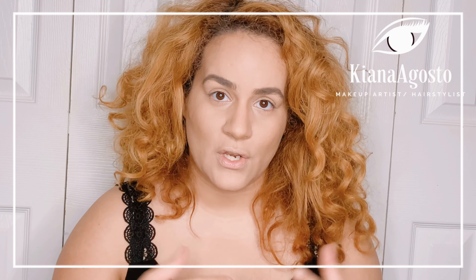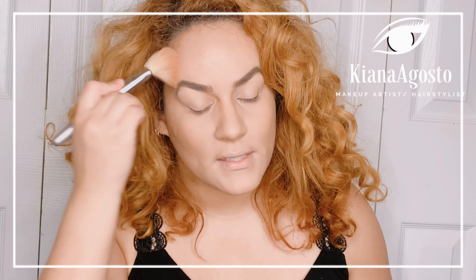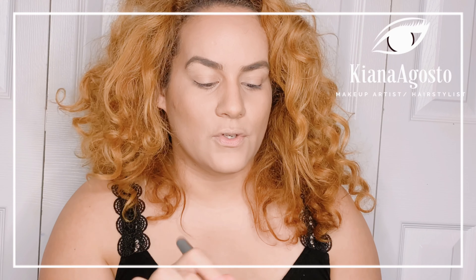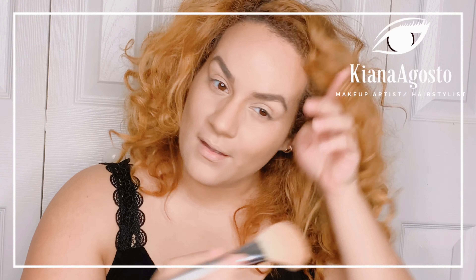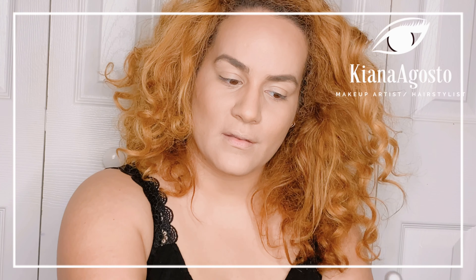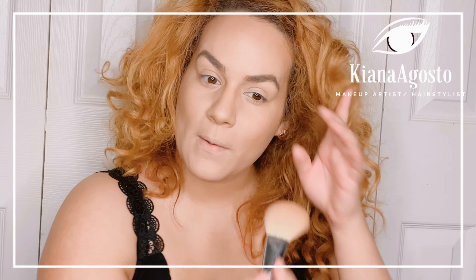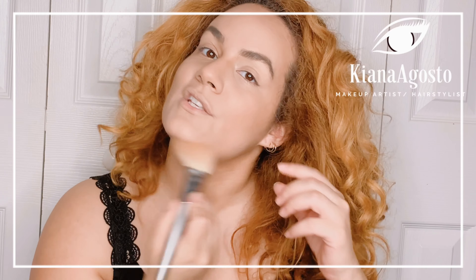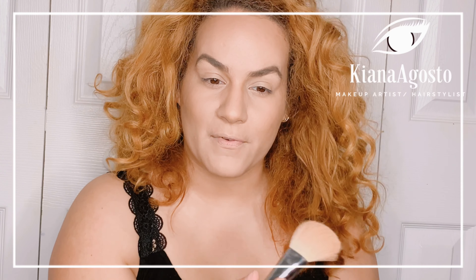I'm using a cosmetics concealer, just dabbing it with the Real Techniques brush. In this video I'm going to be talking about things you can do while in quarantine. I painted — that's something I love to do. Makeup and art are the same thing — makeup artist, artist. I started as an artist first and then got into makeup, and it just came natural to me.